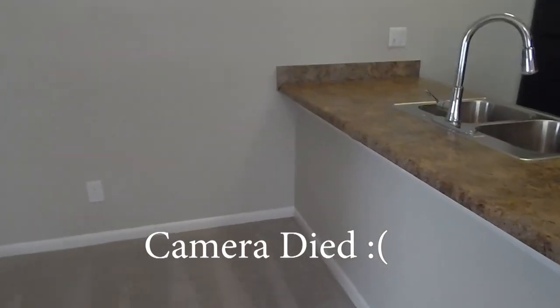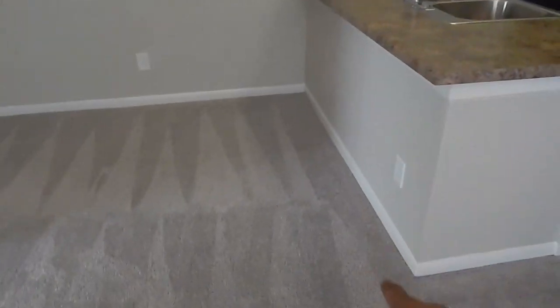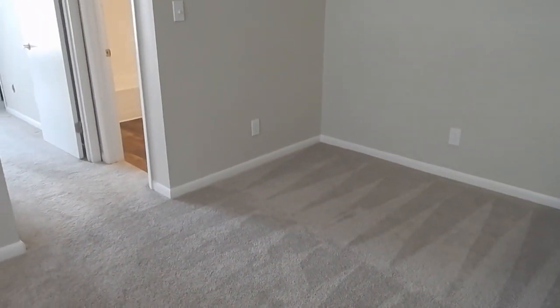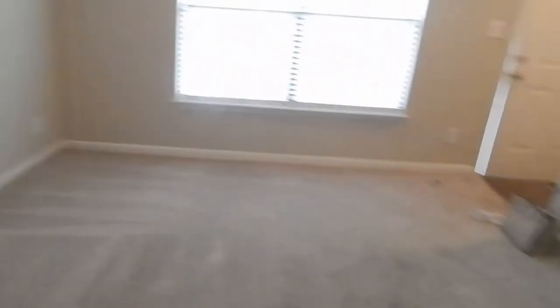I already got some bar stools — I think instead of making this a living room area or dining room area, I'm going to make it a work area and put like a desk, a huge mirror or something. I'm not sure which side my couch is going on or where my TV is going yet, but that's that.